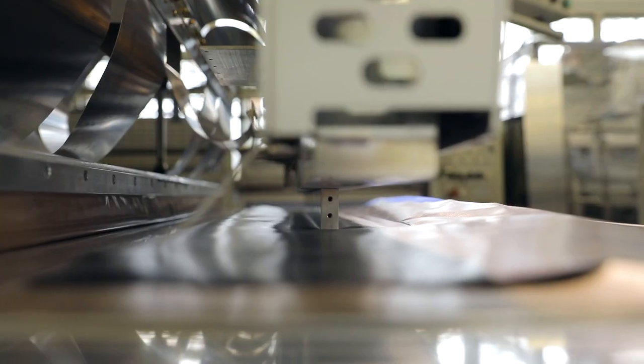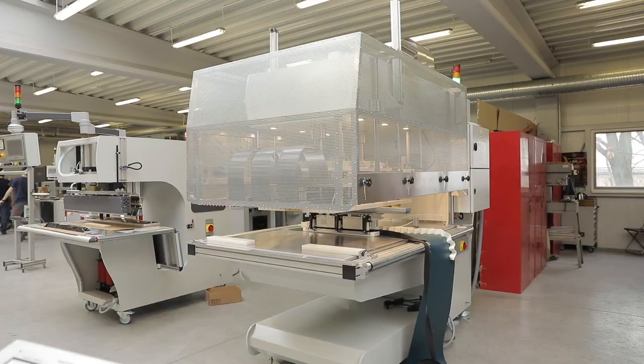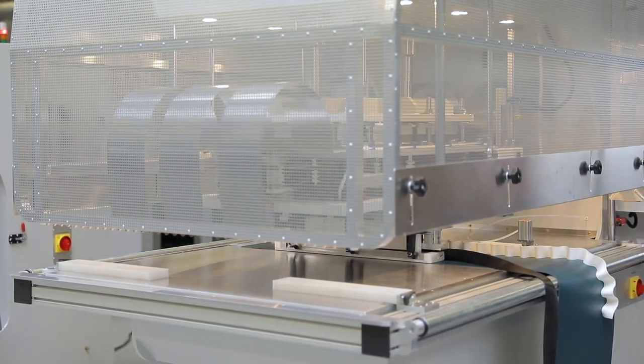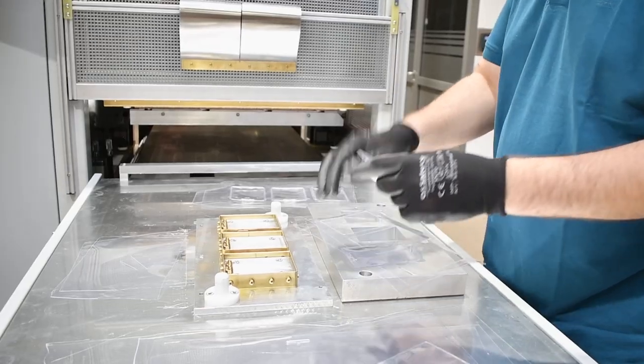The HF generator acts as a power source. High frequency welding technology is attractive in terms of operating costs, which is why welding machines are used in a large number of industries.